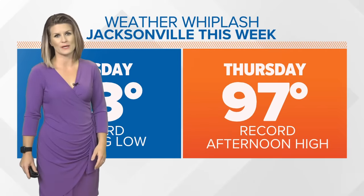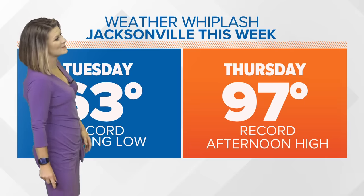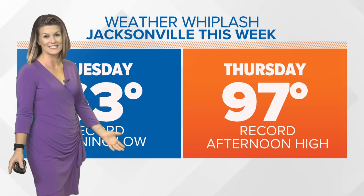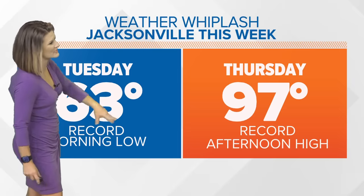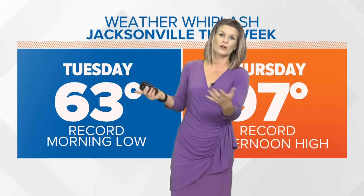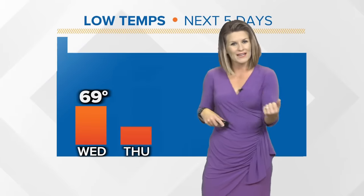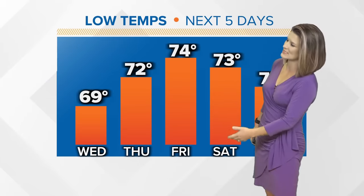Stay tuned to those updates because the tropics are a problem child this time of year. We are approaching the height of hurricane season — September 10th is on Sunday. We also have weather whiplash here locally: we were at 63 degrees yesterday morning and we're going to be at 97 tomorrow afternoon. It's a record week of weather, both in the mornings as far as low temperatures and the afternoons as far as high temperatures. We are heating up from start to finish, and that started today.